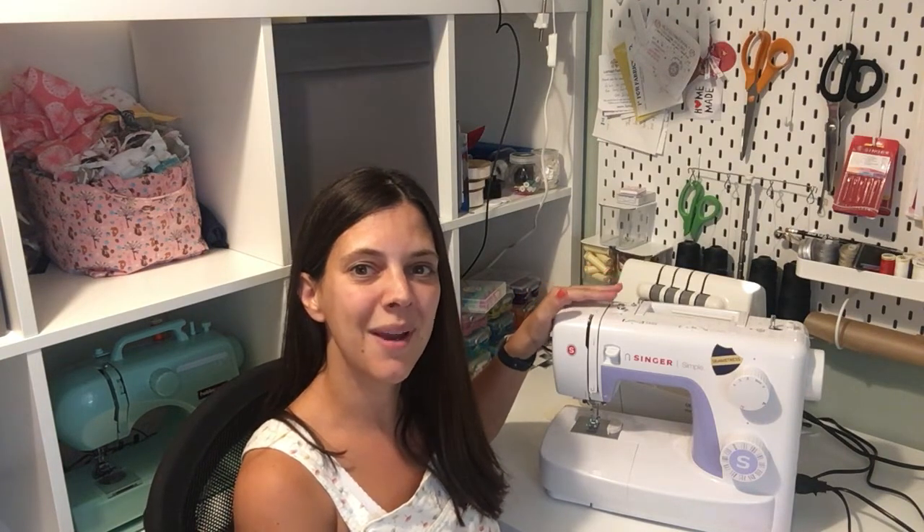So what I'm going to be doing is I'm going to start running some online sewing tutorials. These are going to be aimed at complete and utter beginners, so I will be going through the basics of how to thread a sewing machine, wind a bobbin, and how to do those first few stitches that are needed to get you started on your sewing journey.